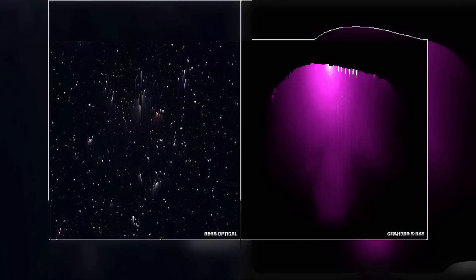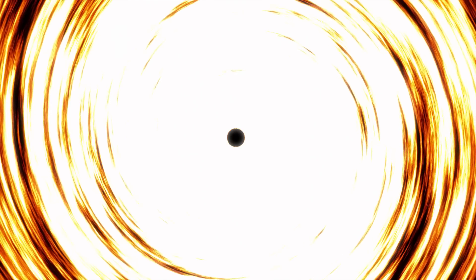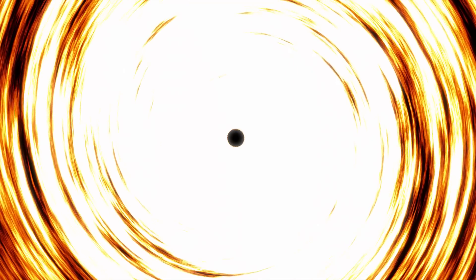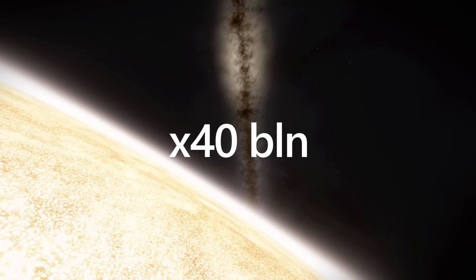At first glance, it seems that what we see in this image is nothing special. However, in the very center of this galaxy is a black hole whose mass is 40 billion times greater than the mass of our Sun. How did such a giant black hole form, and what can it tell us about our future?